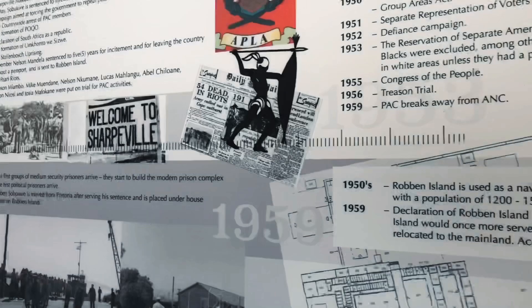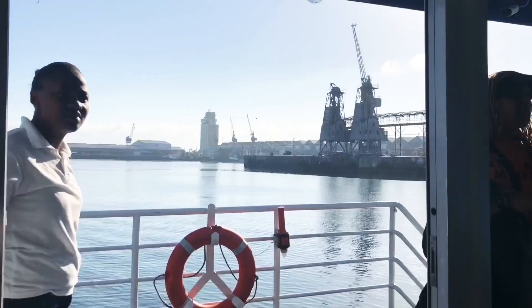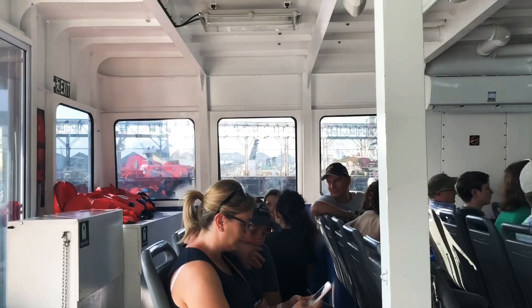As it happens, today we are going there. Ferries depart for Robben Island from the Nelson Mandela Gateway at the V&A Waterfront, starting at 8 a.m.